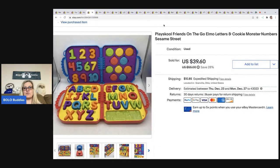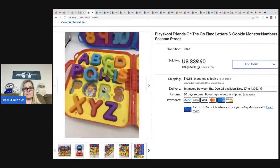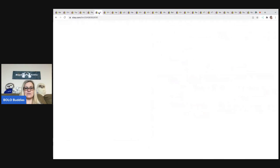The next item is this Playskool Friends on the Go — Elmo Letters and Cookie Monster Numbers Sesame Street set. I picked it up at a garage sale for $2 — a dollar each — and sold them for $39.60. The buyer was all in for $50.45. They're just little numbers you match up to slots, like an educational tool. I was actually pleasantly surprised with what they sold for.